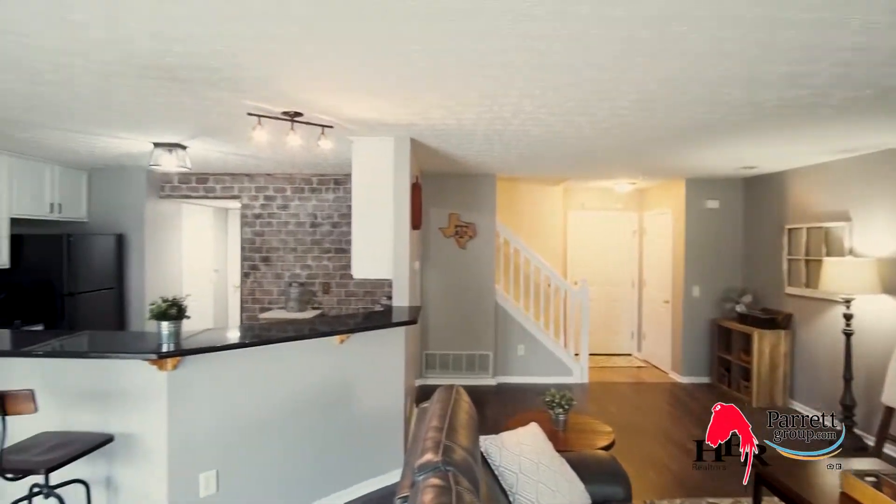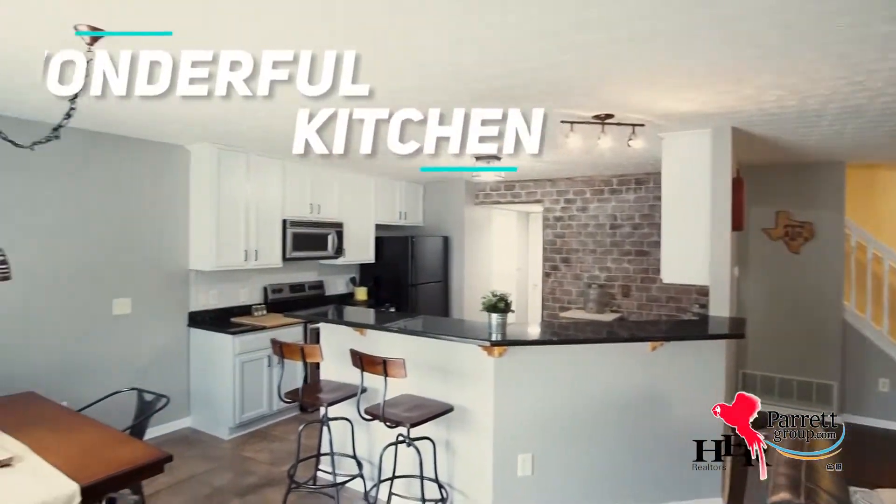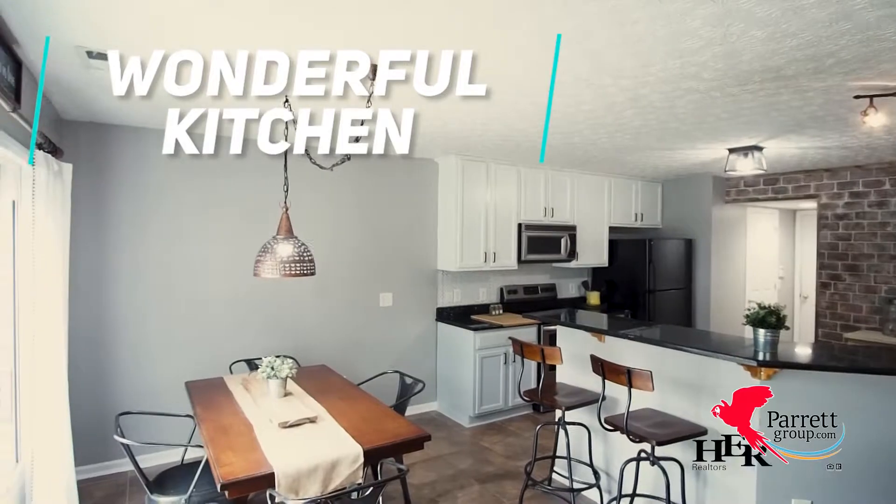The kitchen has granite counters with a fun backsplash, nice appliances, and a brick accent wall as the finishing touch.